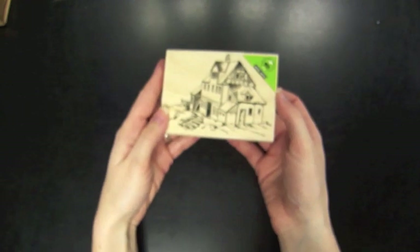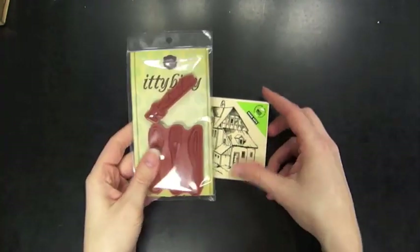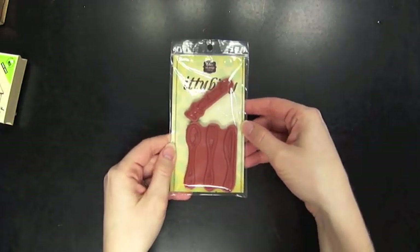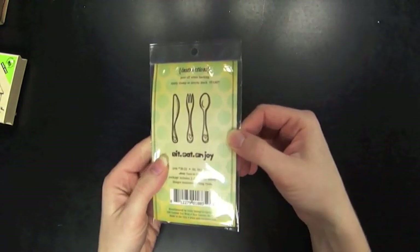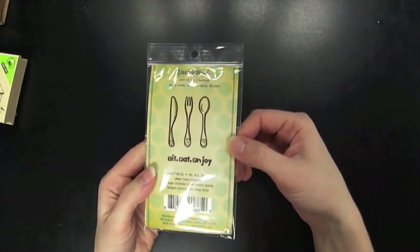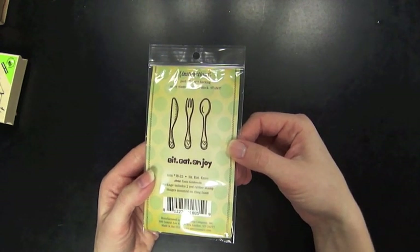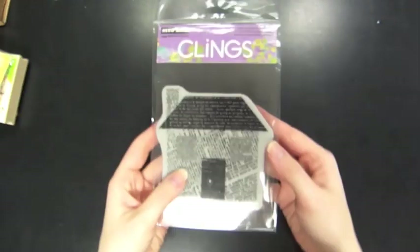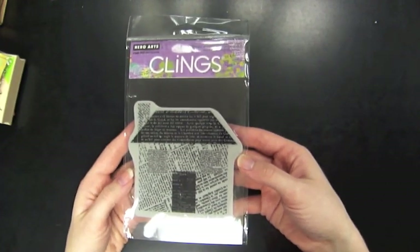There's also this cool kind of sketched design from Hero Arts. This one is from Unity and it's a cling stamp, so you would cling it to an acrylic block. It's kind of hard to see from the stamp itself, but there's a set of silverware with a cute little heart at the bottom of each and it says 'sit, eat, enjoy.' And then this one from Hero Arts has a newspaper kind of collage look and it's also a cling stamp.